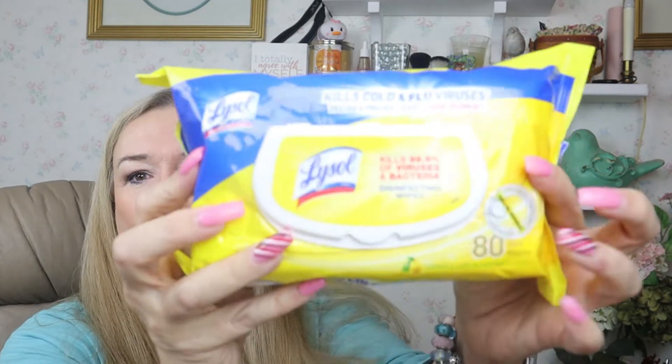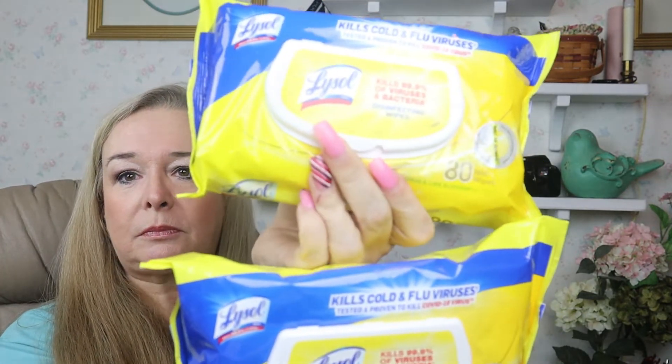Remember when I went to Dollar General Saturday and got these Lysol wipes, the 80-count? That was a really good deal at $5.25. Well, this week they're on sale for $2.75. But that isn't the last of it — if you go on coupons.com, there is a free printable coupon: when you buy two, you get $4.99 off. It's not a buy-one-get-one free — it's just buy two, get $4.99 off.